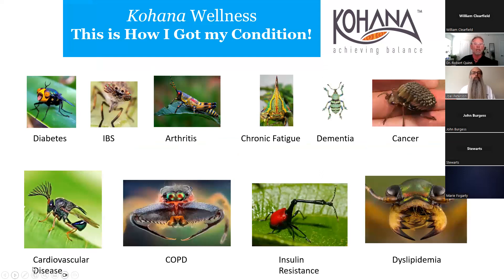This is what patients think - I say to people, you aren't responsible for any of this. You've been bitten by the various bugs - the diabetes bug, the IBS bug - and that's what happened to you. It had nothing to do with your diet; these things flew by you when you weren't looking. The cancer one is my favorite because it has all these different tentacle-looking things representing all the different kinds of cancer.